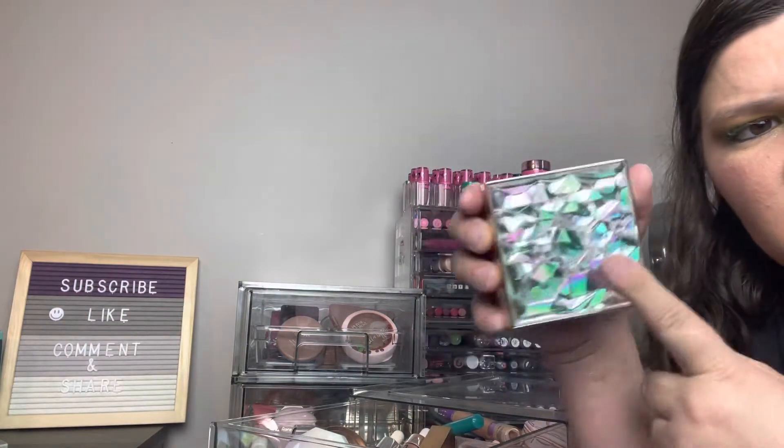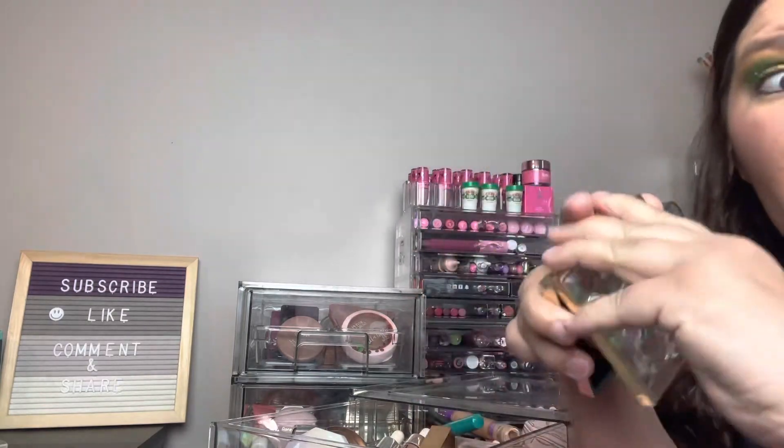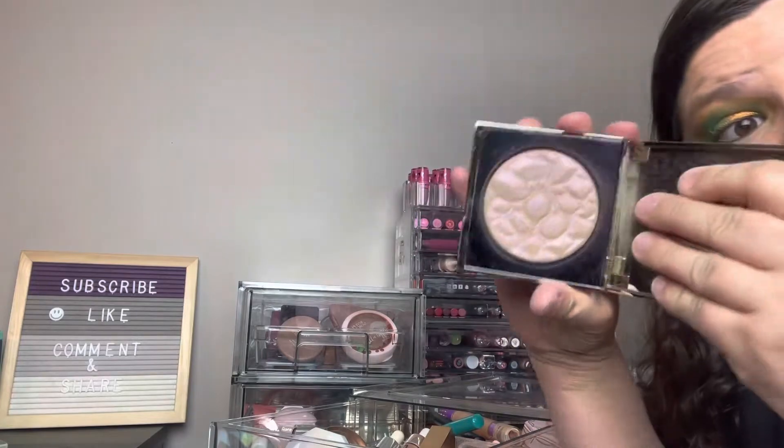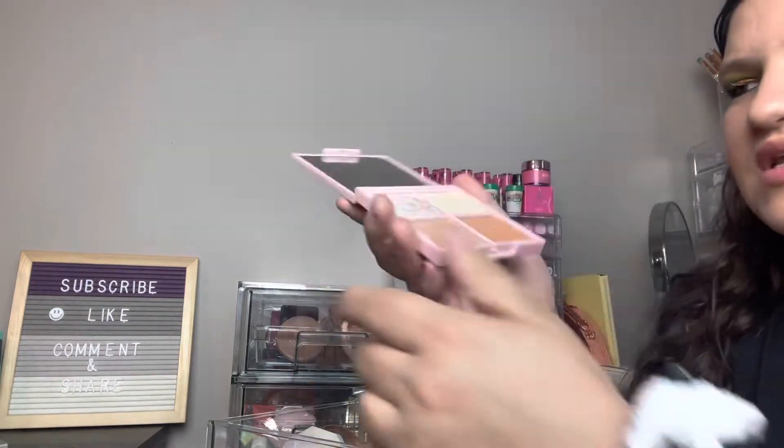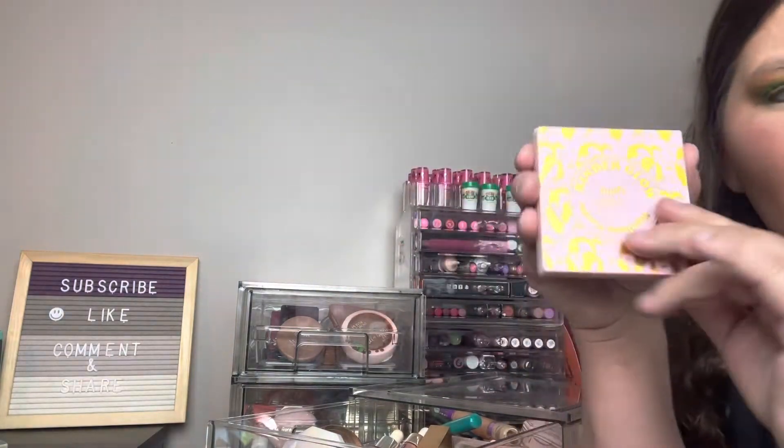Next is the Smashbox Crystal highlighter from the Hoodwitch collection — I love this, I still use it, I literally just used it the other day. Look at that — I can't get rid of it, and my kids would be upset too because the packaging is so pretty. This is a little highlighter palette from Kinder Beauty that I got in a Boxycharm — nice shades, not getting rid of it.